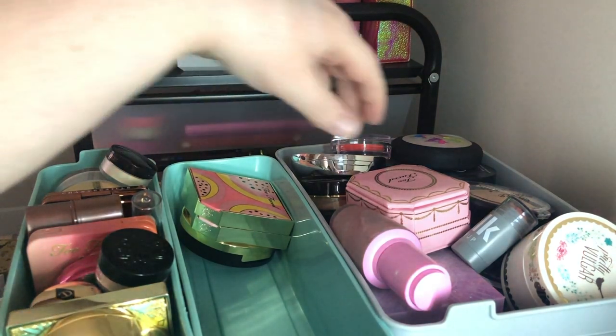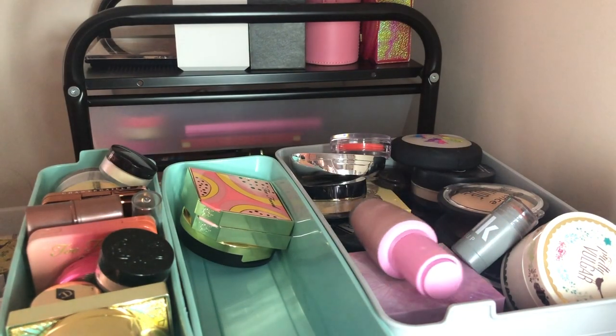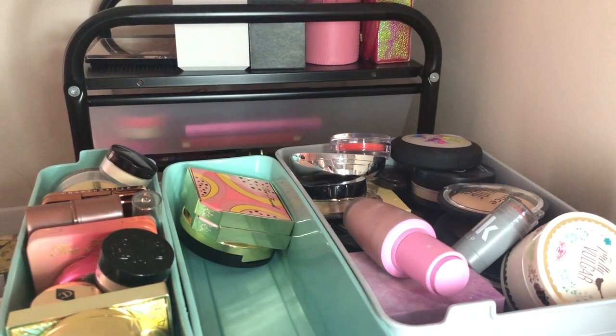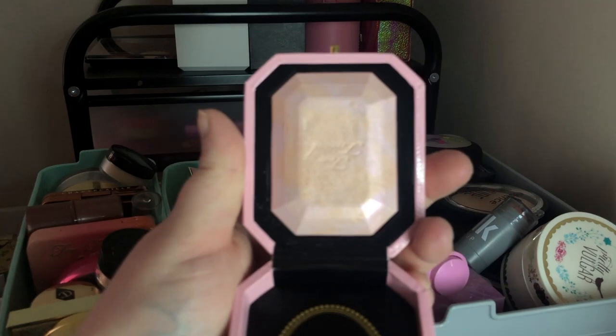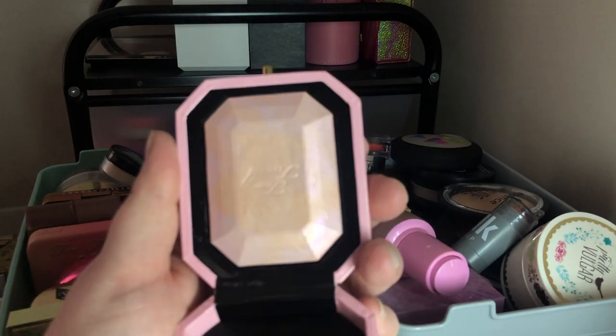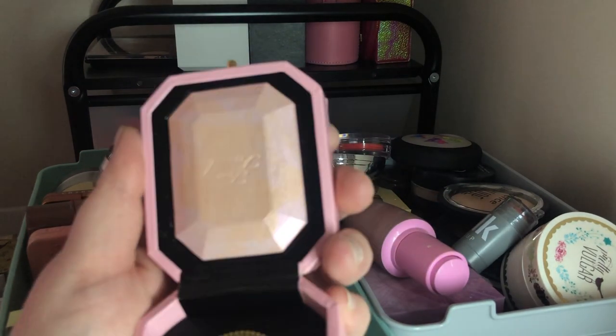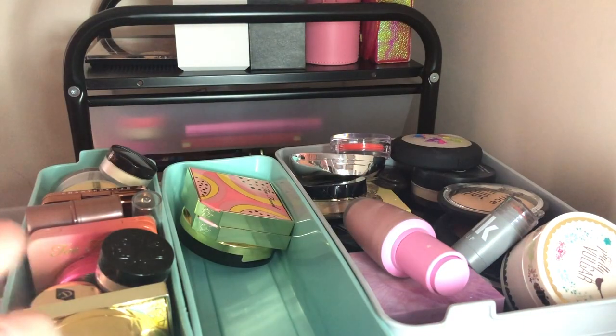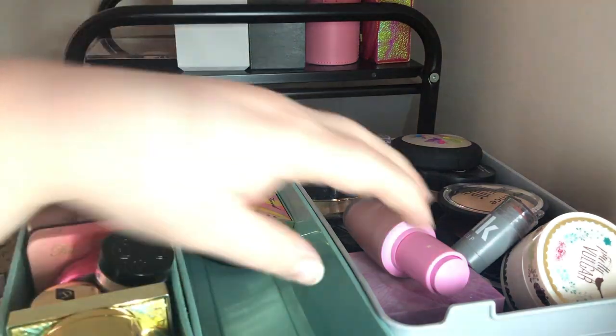Next I have the Too Faced Fancy Pink Diamond Highlighter — I think I'm going to declutter this one. It was really pretty but I have other highlighters I like better and I just have so many that I have to declutter some.